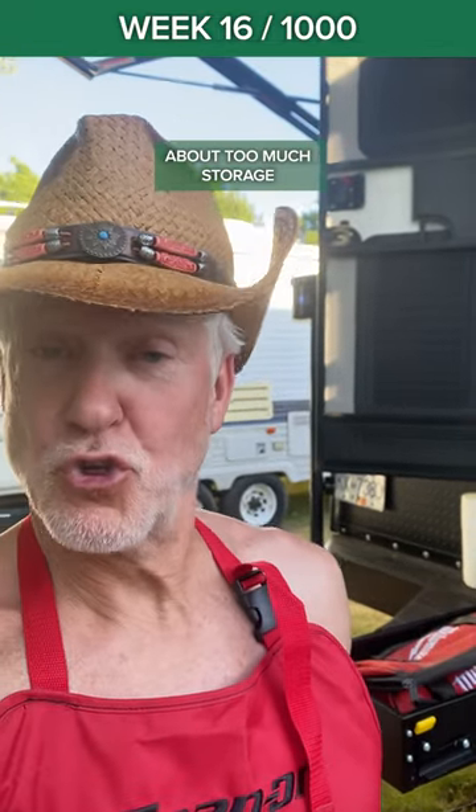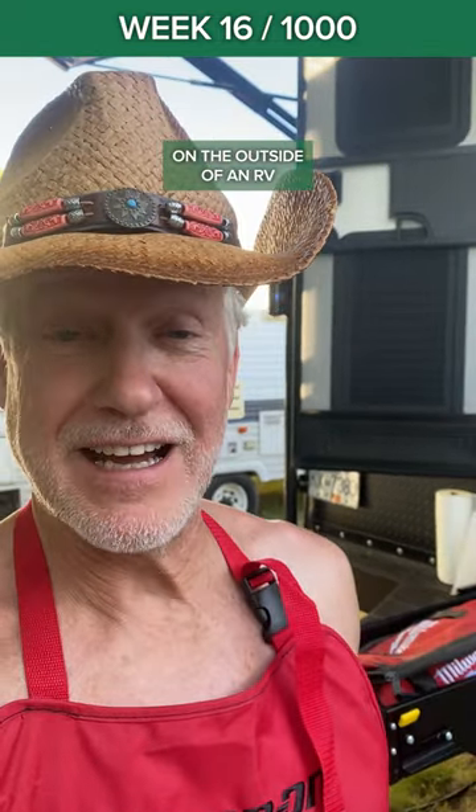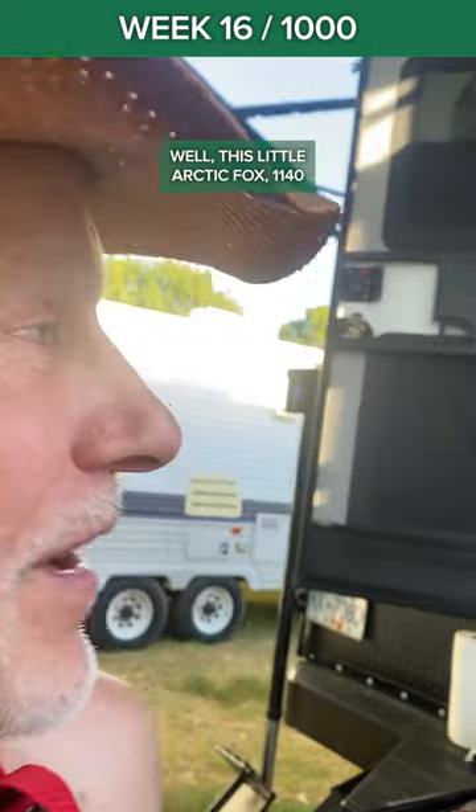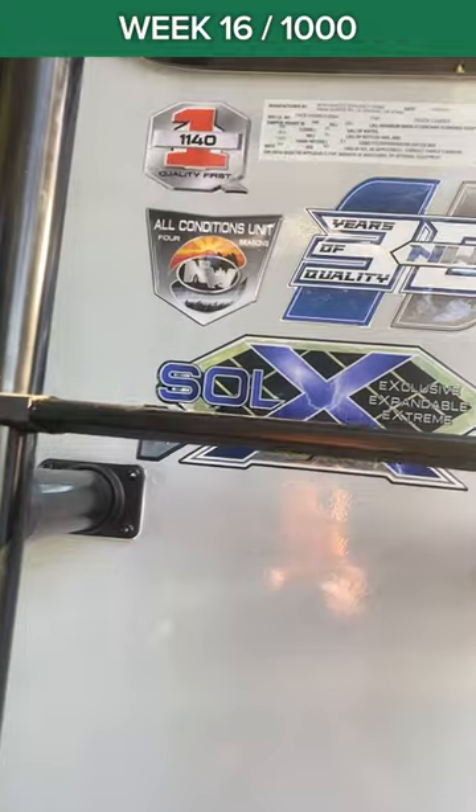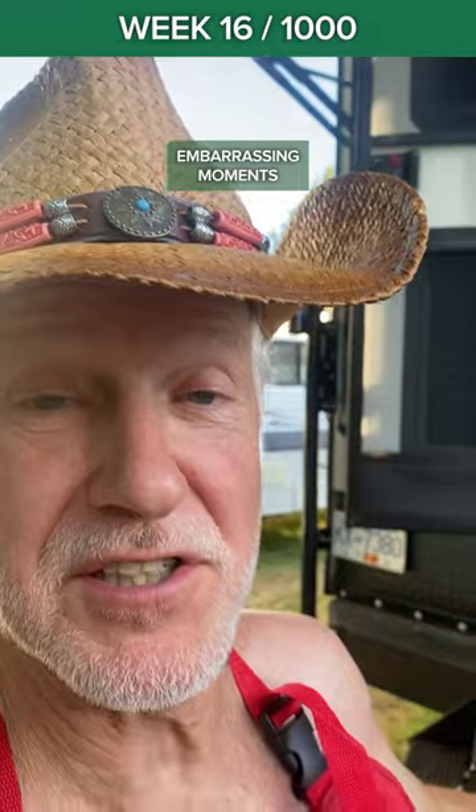Whoever complained about too much storage on the outside of an RV? Well, this little Arctic Fox 1140. I just had one of life's amazing, embarrassing moments.